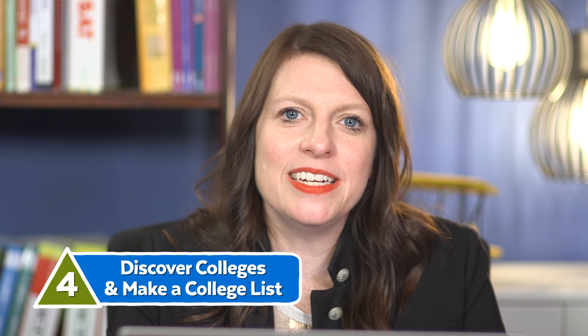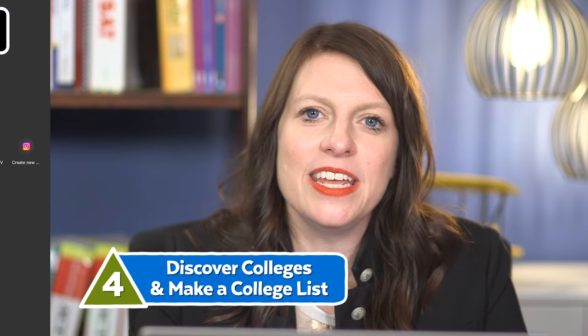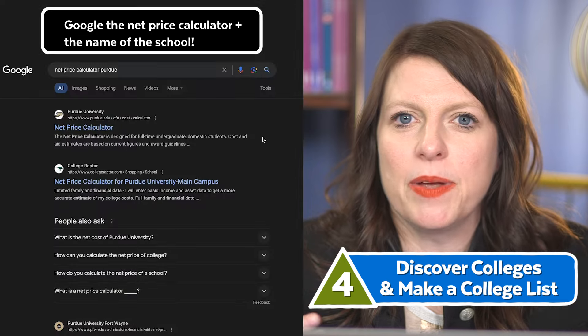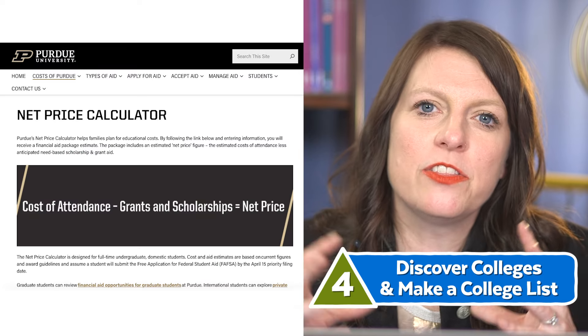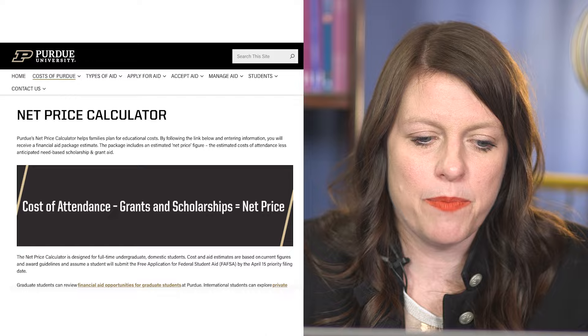As you make your college list, you also might need to track cost comparisons. A good tool for that is the cost calculators on individual schools' websites. There are also third-party apps and websites that will help you calculate approximate costs, including need-based aid at particular schools, but generally the school itself is going to have the most accurate calculator.